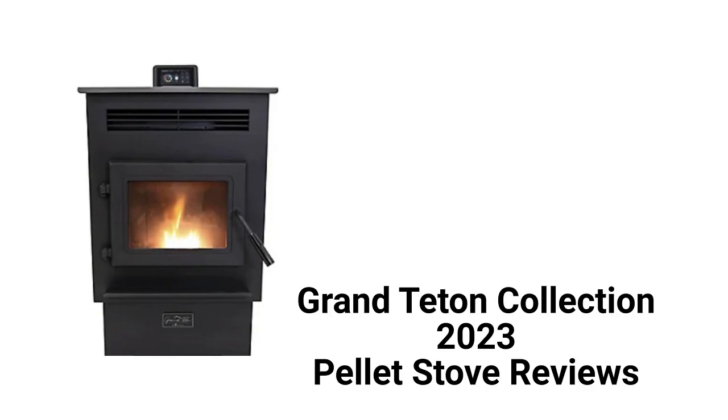This brand is made in China by Mr. Heater, which is a part of Anurco Group, and the stoves are sold exclusively through Tractor Supply Company stores.